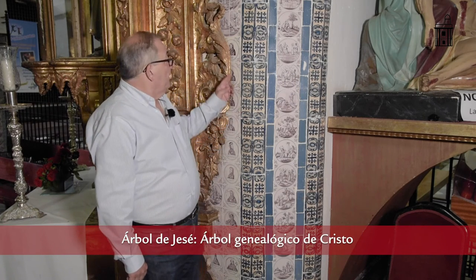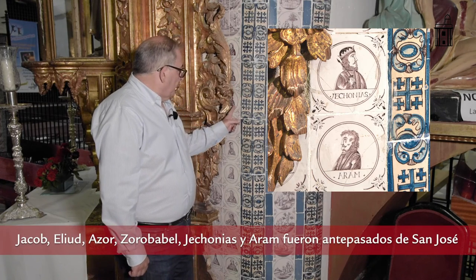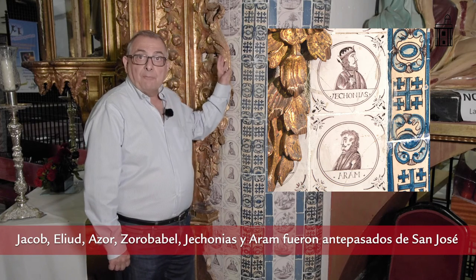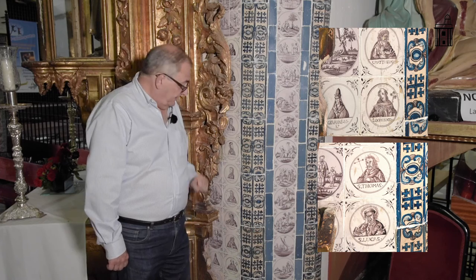Ese árbol de Jesé lo encontramos en esta ubicación: Jacob, Eliud, Azor, Zorobabel, Jeconías y Arán. Todos ellos antepasados de Cristo, según narran los evangelistas San Lucas y San Mateo. Además de estos azulejos, podemos encontrar numerosos azulejos votivos a lo largo de toda la capilla, algunos con inscripciones en armenio y otros en español, entre fechas de 1671 y 1679, con motivos que representan la resurrección, la crucifixión y a Jesús el Nazareno.